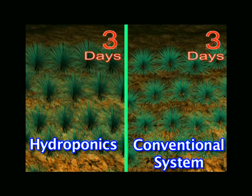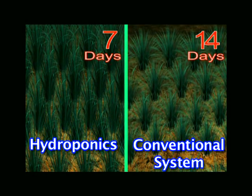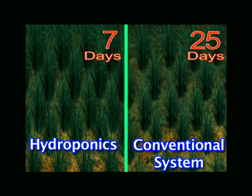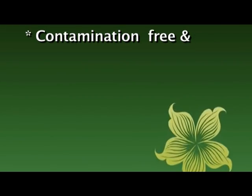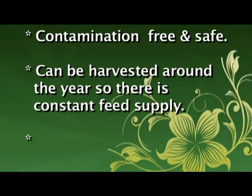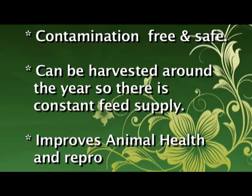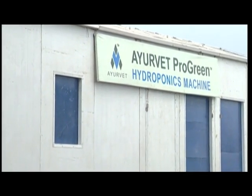Saving of time: a 7 to 8 day cycle for hydroponics feed production, as against 30 to 45 days in the conventional system. It is contamination free and safe, can be harvested around the year providing constant feed supply, and improves animal health and reproductive capacity.